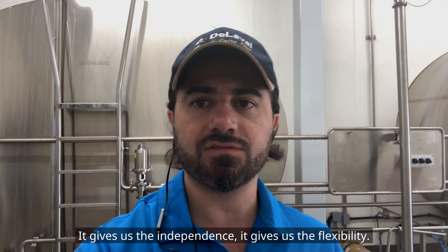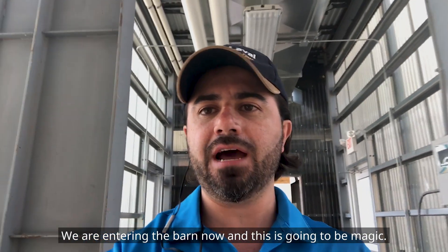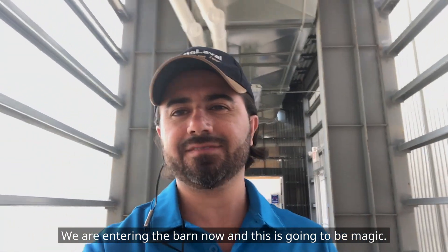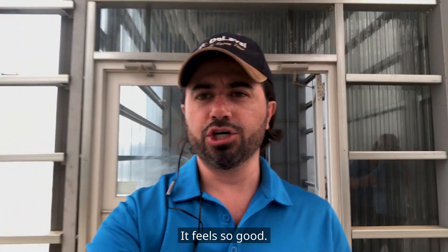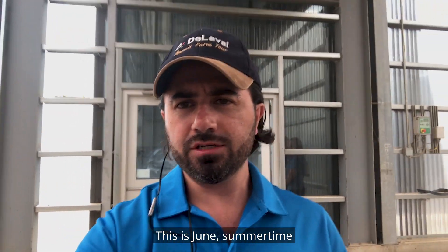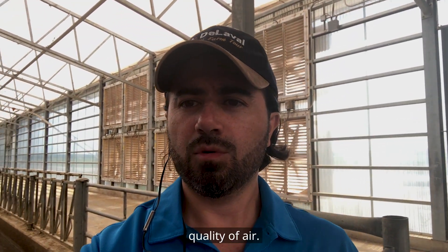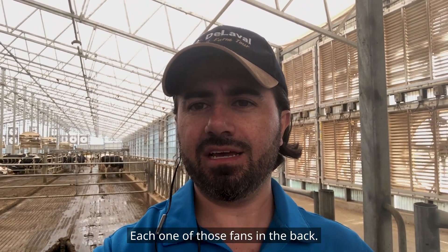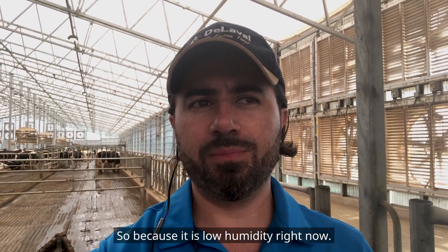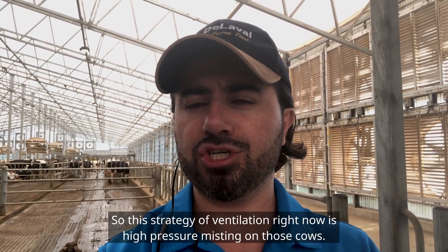Now continuing with our virtual tour, we are entering the barn. This is where our 840 cows are housed. This is June, summertime, and the air here is fantastic — temperature is amazing. Right now we see the misters. Each one of those fans in the back has high-pressure misting. Because it is low humidity right now, the ventilation strategy is high-pressure misting on those cows.